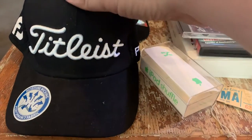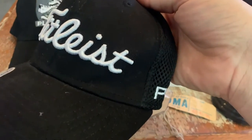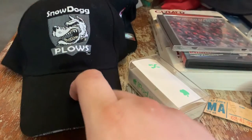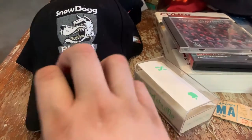You know I'm a hat guy. I got a Titleist — it's brand new, just a little dusty. I'll put a lint roller over it. It's fitted. I can typically get about $20. Then there's a Snow Dog Plows hat. I've sold a similar plow company hat before. Never heard of this one, but these typically go for about $15 to $20.